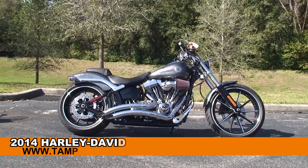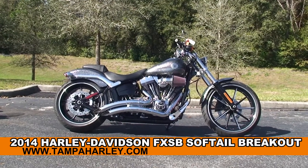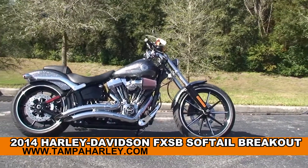Welcome everyone to the world-famous Harley-Davidson of New Port Richey. Today I've got for you this badass brand new 2014 Softail Breakout.